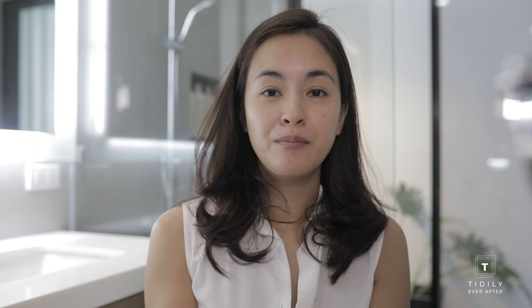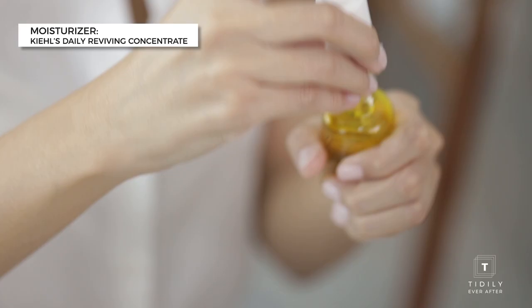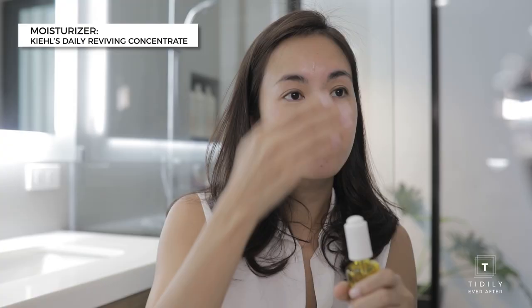My skin is a little bit oily, so I don't really use moisturizer, but I find that this product — the Kiehl's Daily Reviving Concentrate — really helps with my pigmentation as well. You just put a few drops and massage it into your skin.